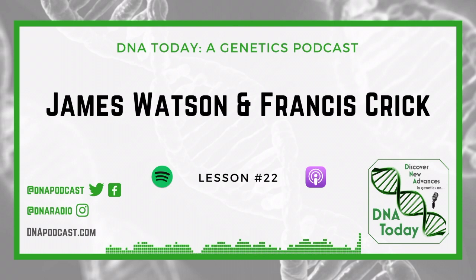Later, Watson and Crick sought permission from their lab, the Cavendish Laboratory, to publish their findings, which were based off the work of Franklin, Gosling, and Wilkins. Watson, Crick, and Wilkins were awarded the Nobel Prize in Physiology or Medicine in 1962 for their research on the structure of nucleic acids.